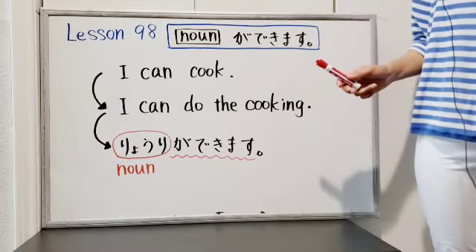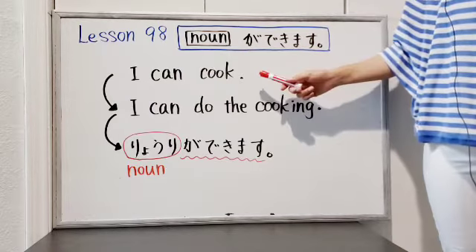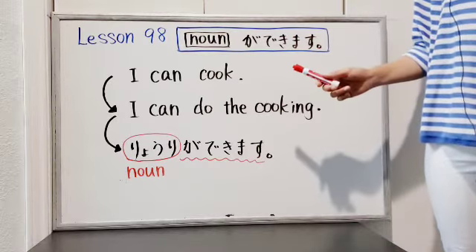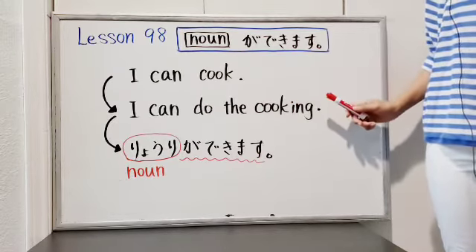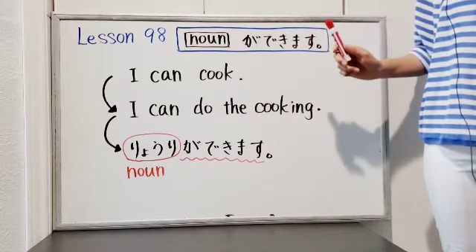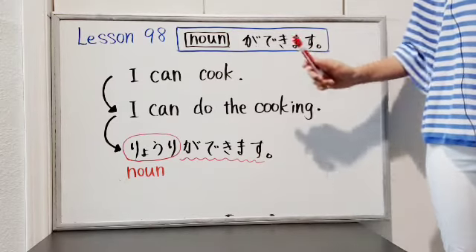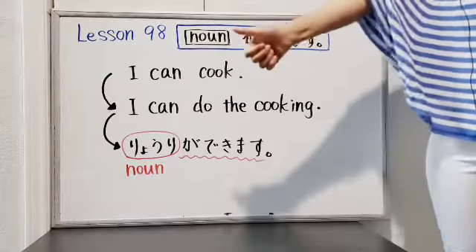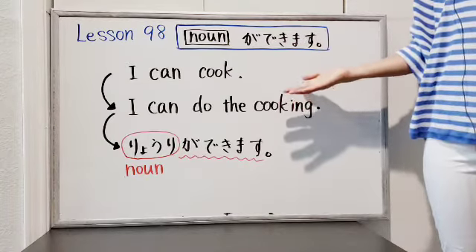Another example. You can also use this structure to express other ideas. For instance, the sentence 'I can cook' doesn't have the verb 'play' or 'do,' but you may be able to change this sentence to 'I can do the cooking.' That's why you can use this structure.